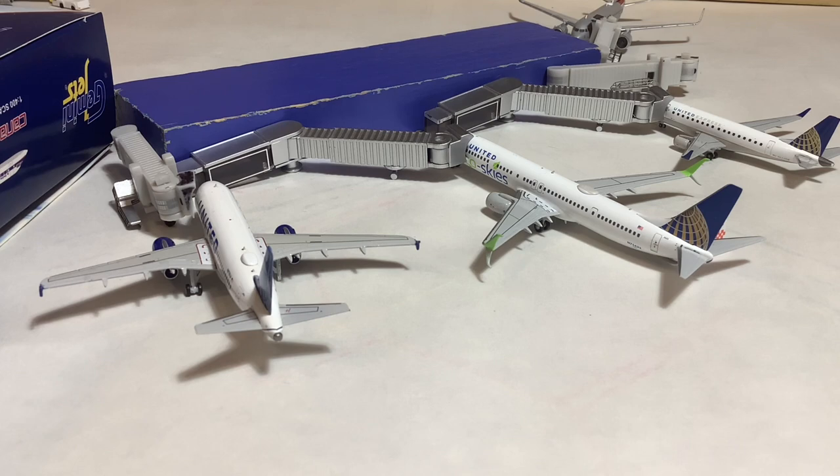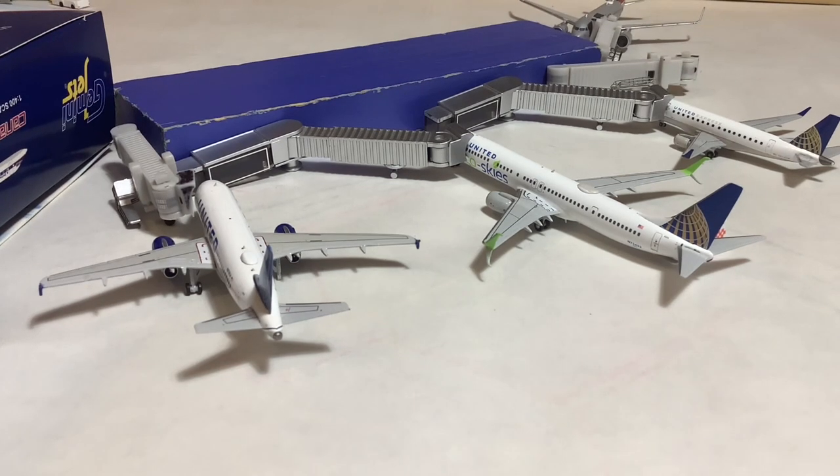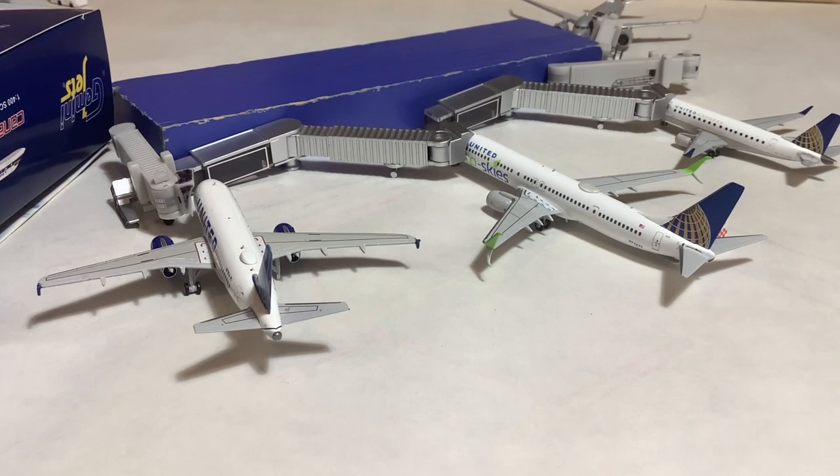Heading back out there. In the middle we have the EcoSky 737-900 filling in for our regular livery — the Continental Globe 737-900 — and this one will be doing the O'Hare turn. And finally we have the A319 here in the Evo Blue livery. This one came in from Denver and will be doing the turnaround heading back out there.